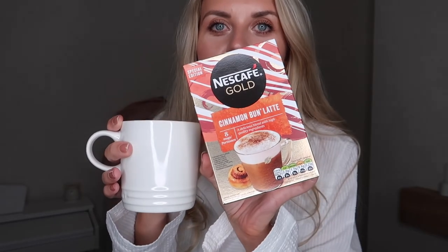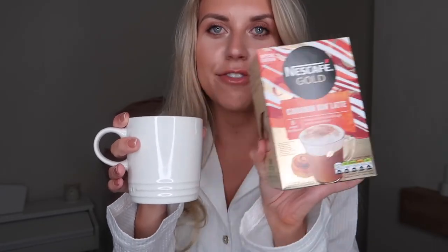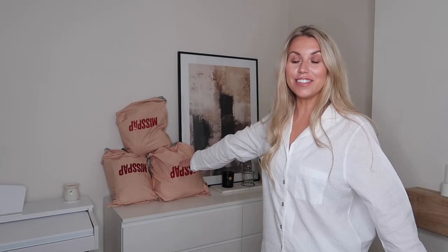So I've lit my candle and my wax melts, the house is smelling delightful, and I've poured myself a yummy coffee. Are these not the best invention ever — cinnamon bun latte from Nescafé? Sainsbury's has come through, thank you so much. Okay let's put the coffee down and jump into this haul.